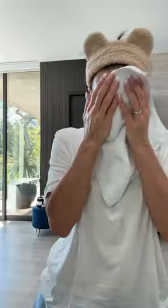Pat, don't rub. Pat, pat, pat. Then I use Glow Toner — this is Charlotte Tilbury. I don't use toner every day, but it does feel good.